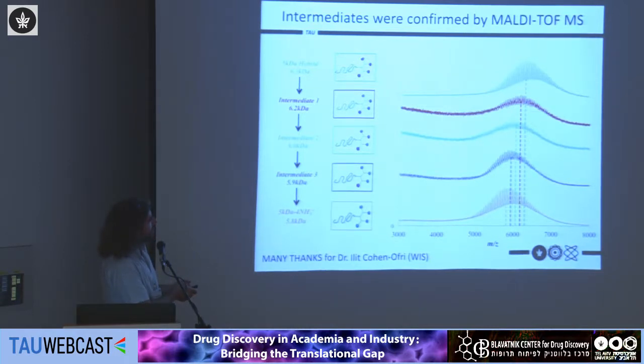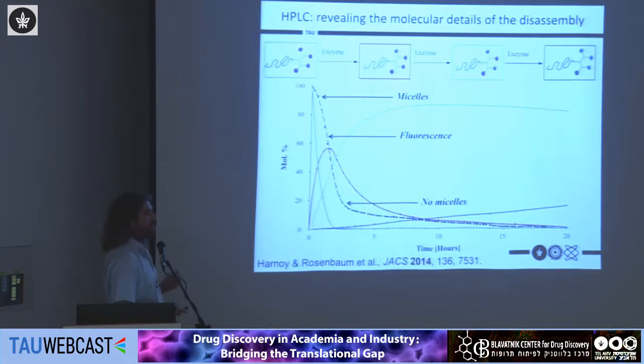We isolated these peaks and ran MALDI-TOF mass spectrometry. We can see the comb-like structure from the polydispersity of the PEG itself, with differences of 44 mass units per repeat unit. Looking at the average of each peak, it shifts by exactly 120 mass units corresponding perfectly to cleavage of one hydrophobic group after the other. This gave us an amazing opportunity to draw specific molecular species present in solution at any given moment — something usually impossible for polymers due to polydispersity.